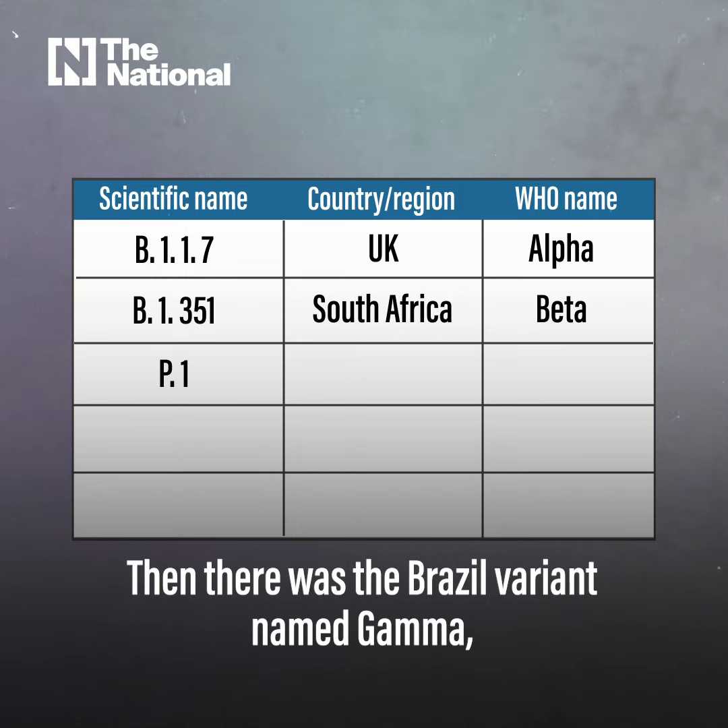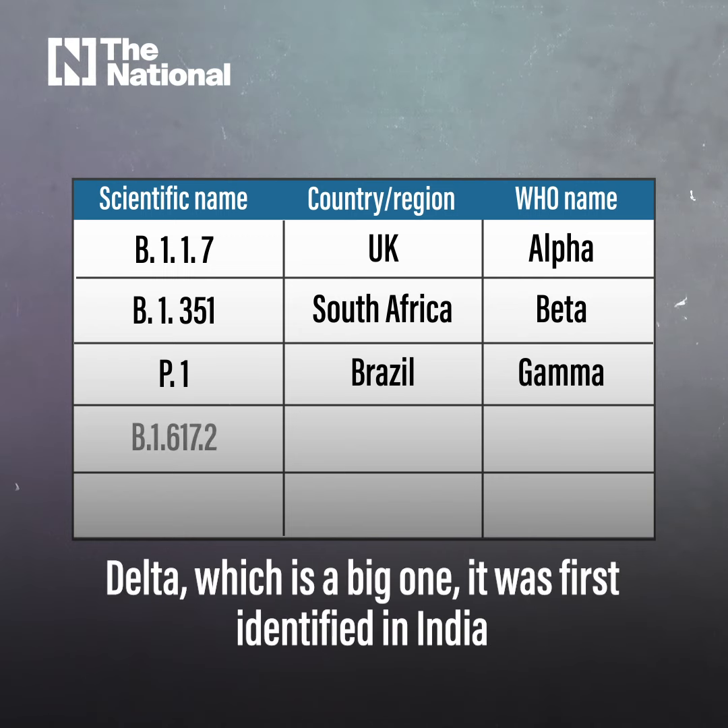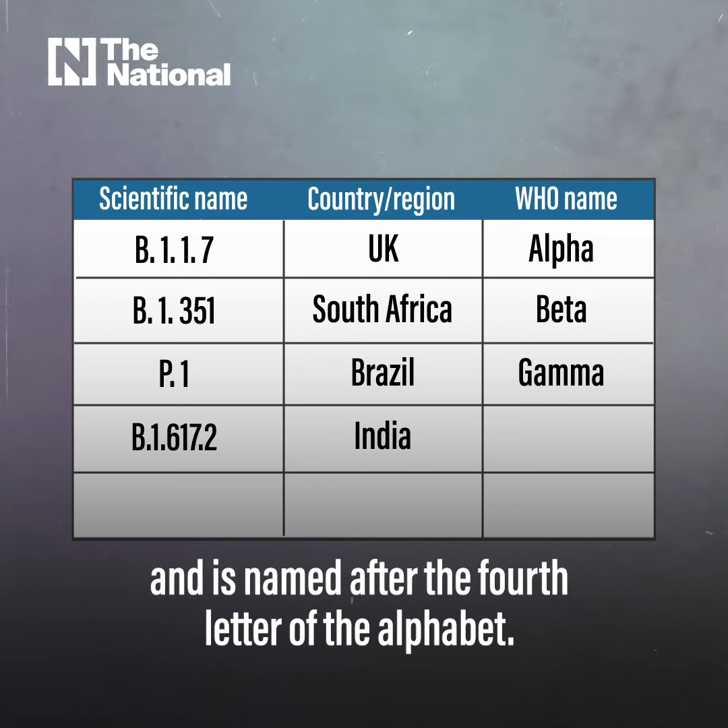Then there was a Brazil variant named Gamma, the third letter in the Greek alphabet. Delta, which is a big one, was first identified in India and is named after the fourth letter of the alphabet.